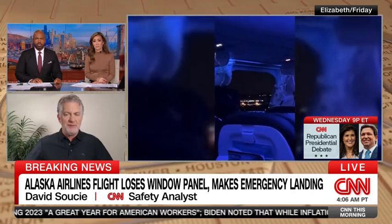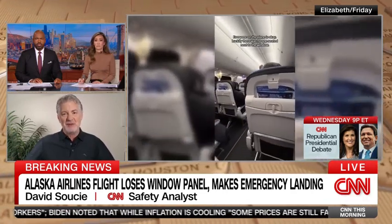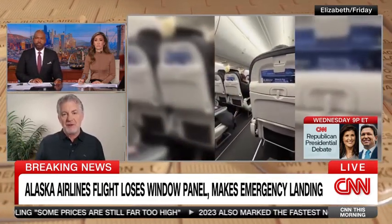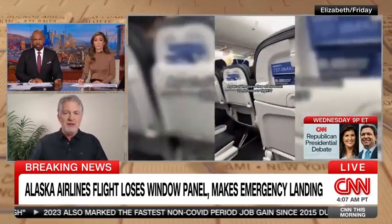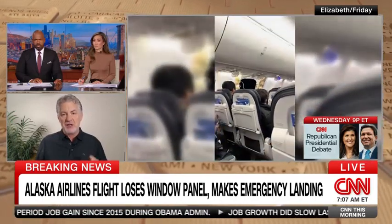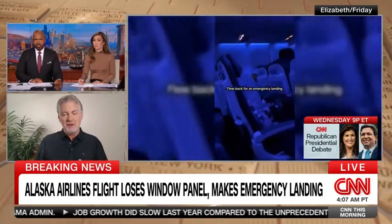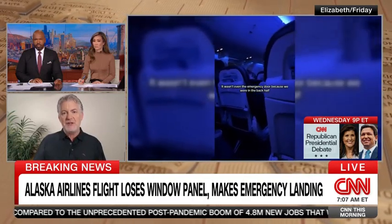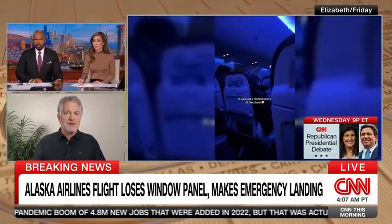You may remember the Aloha Airlines accident was a 737 — that was many years ago and several generations of aircraft ago. That was a structural failure of the fuselage itself. This fuselage is a composite structure, and I don't see any evidence of the fuselage itself being structurally damaged. This is a failure of either the installation or the mechanical build of that door itself. So that's where I would start looking right away — those fastening points.